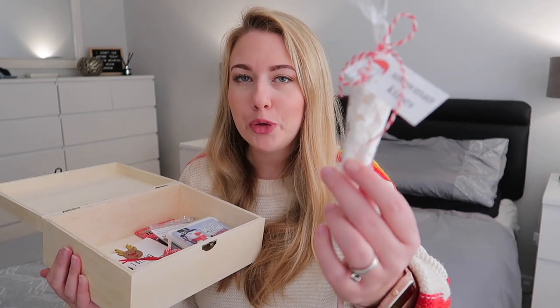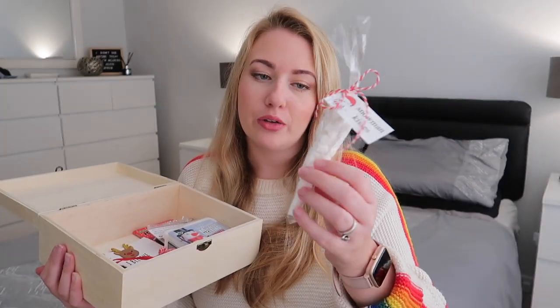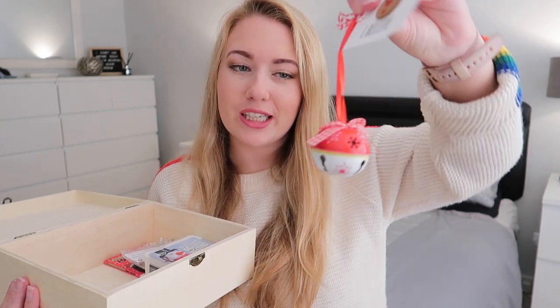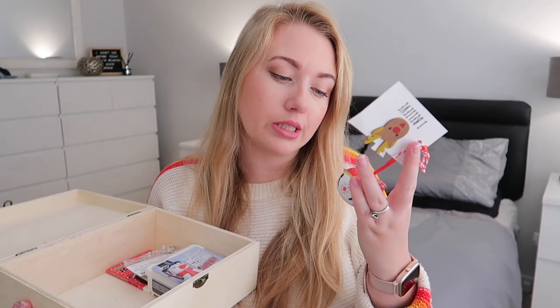We've got some snowman poop — I do these every year. These are from my mum's shop, and you can get a hot chocolate one as well. We've also got a little decoration for the tree that says 'I believe' with a little reindeer on it and a jingly bell. If you had a cat they would love this! I know Miles will love it because they like to decorate their own trees each year, so it's just a little something to add.